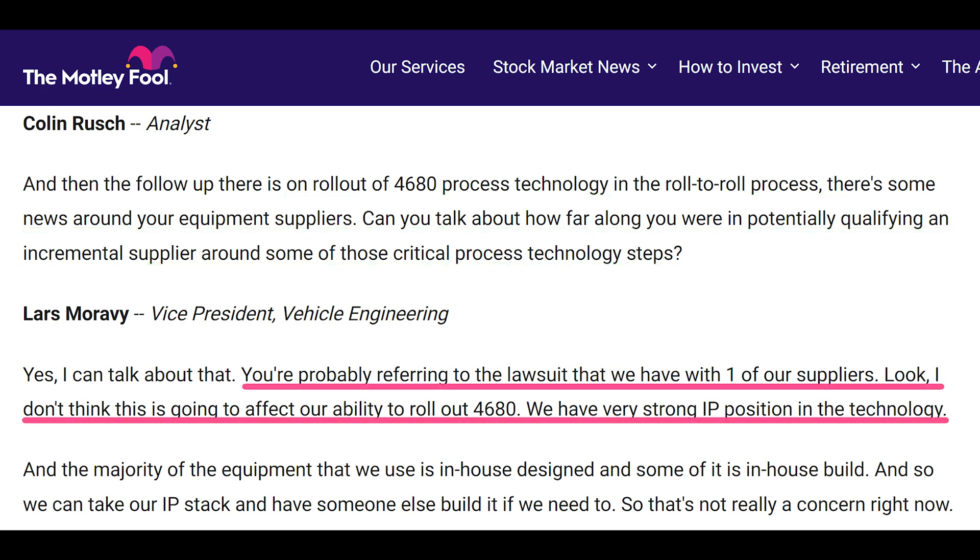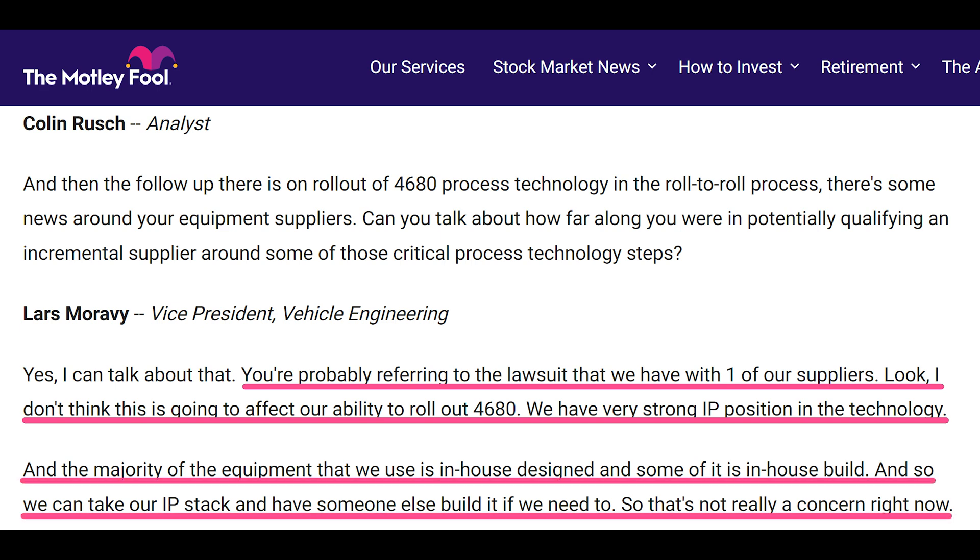Lars responded: "You're probably referring to the lawsuit that we have with one of our suppliers. Look, I don't think this is going to affect our ability to roll out 4680. We have a very strong IP position in the technology, and the majority of the equipment that we use is in-house design, and some of it is in-house build. And so we can take our IP stack and have someone else build it if we need to. So that's not really a concern right now."